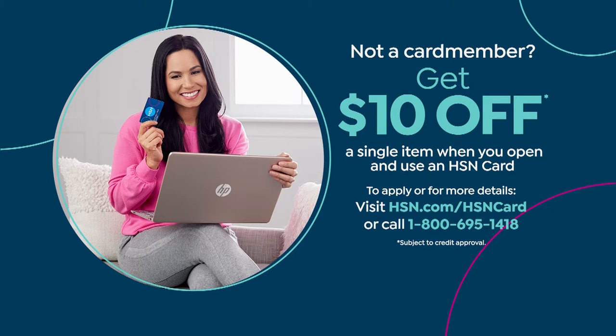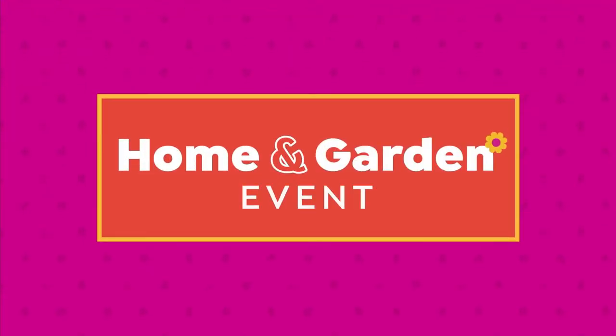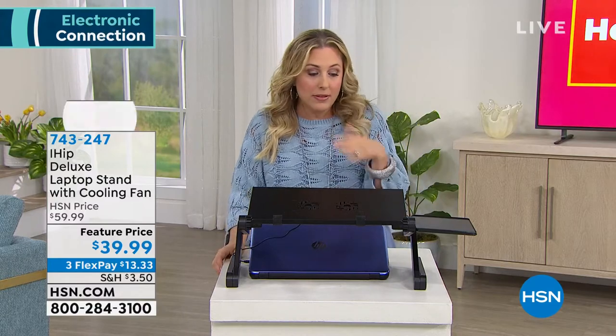We're going to continue on with our next item. Lori's going to join us back in a second and we're going to talk about how we are living, how we are working, how we are getting our entertainment.